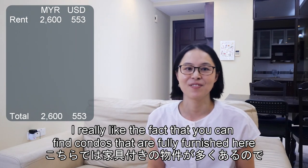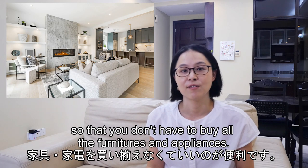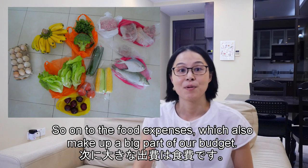I really like the fact that you can find condos that are fully furnished here, so you don't have to buy all the furniture and appliances. Now on to the food expenses, which also make up a big part of our budget.